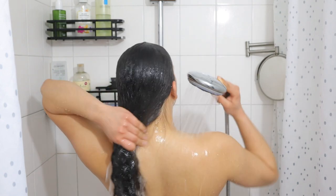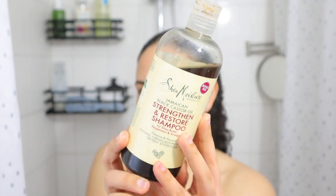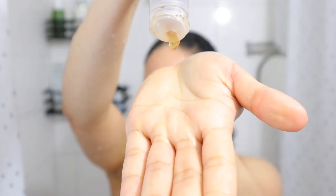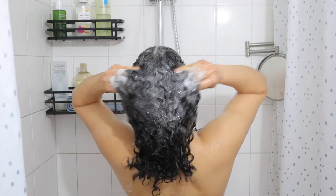My scalp and hair did not feel clean at all after that, so I decided to go in with a second shampoo — the Shea Moisture Jamaican Black Castor Oil Shampoo. This one clarifies my hair without leaving it stripped.